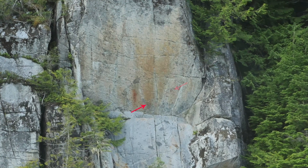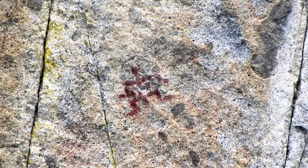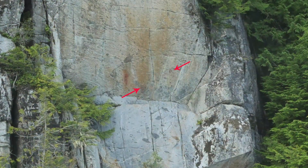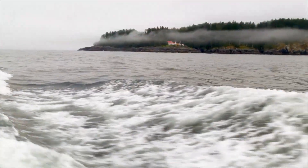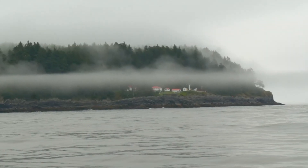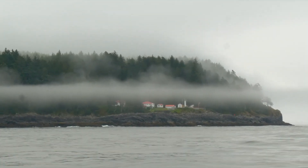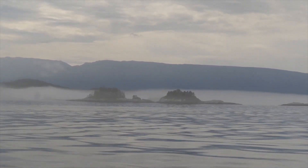I have not been able to find out when these images were drawn and by whom. We continue down the coast into familiar territory, crossing the open waters of Queen Charlotte Sound and heading to the Broughton Archipelago on the Canadian mainland.